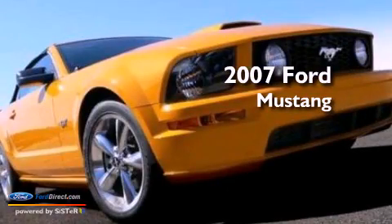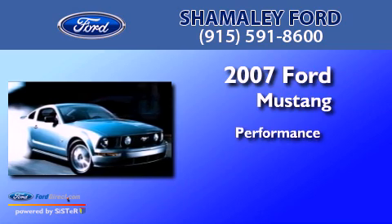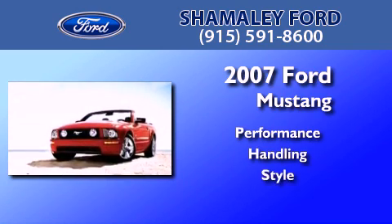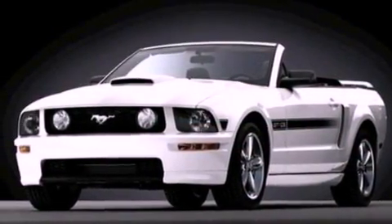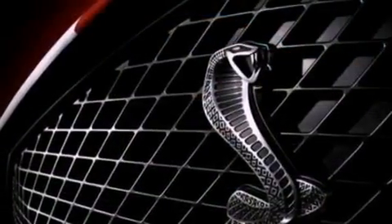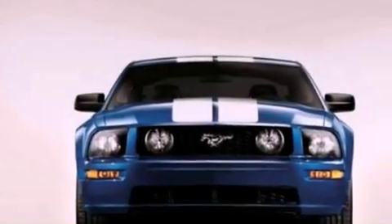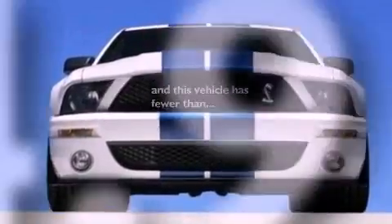This is a 2007 Ford Mustang. All of the following features are included: a multi-link rear suspension, aluminum wheels, a low tire pressure indicator, a rear spoiler, an engine immobilizer theft deterrent system, 12 volt power outlets, front fog lights, traction control, air conditioning. This vehicle has less than 75,000 miles.